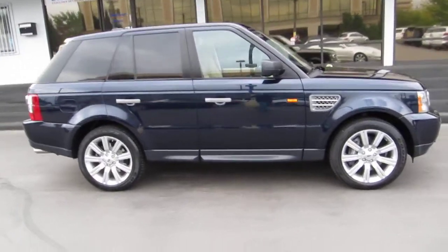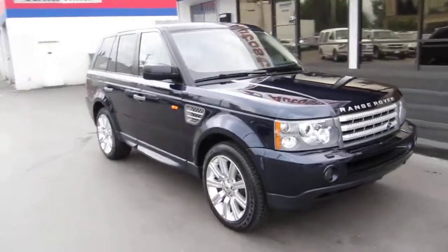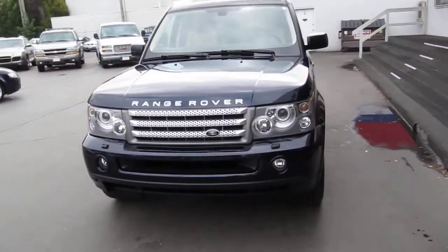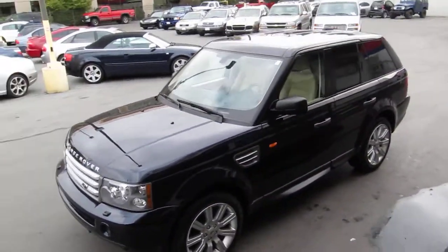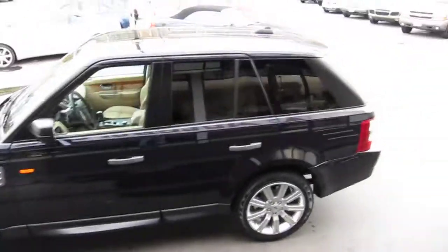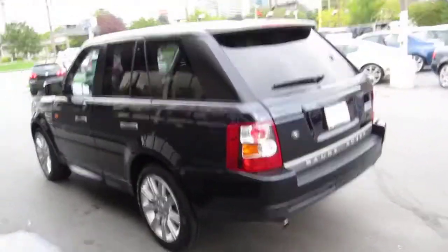Hello and thanks for joining me for this walk around live video tour of this 2008 Range Rover Sport. It's the supercharged edition. The car is in excellent condition inside and out. It's a nice navy blue, beautiful color on tan, full leather.